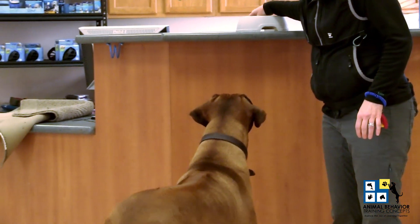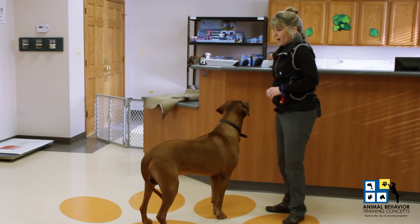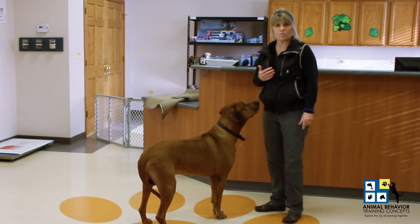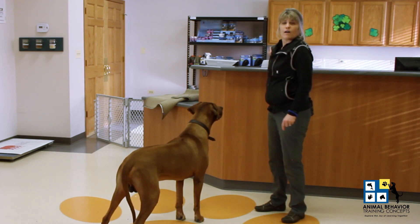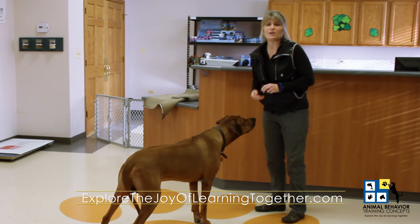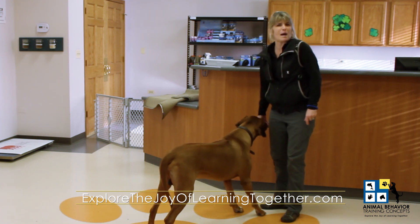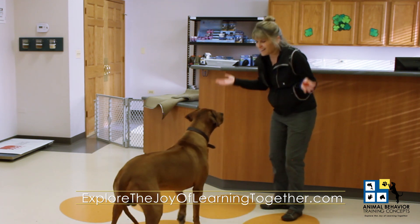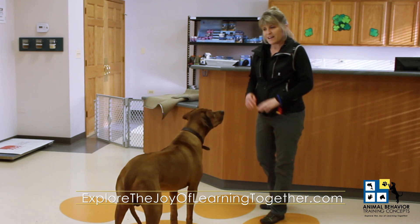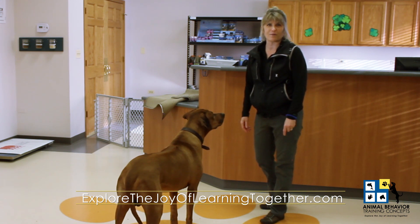Thanks to my buddy for helping out today. And just a friendly reminder, if you want to learn more about myself or the previous video or future videos, you can visit explorejoyoflearningtogether.com. Thank you so much for joining me and Santino. I look forward to hearing how you integrate capturing, stationing, and attention to handler into your training with your animals as well. Take care.